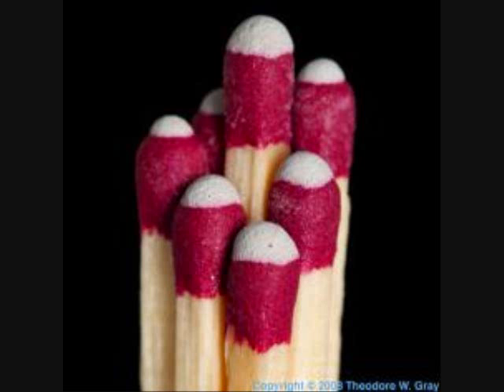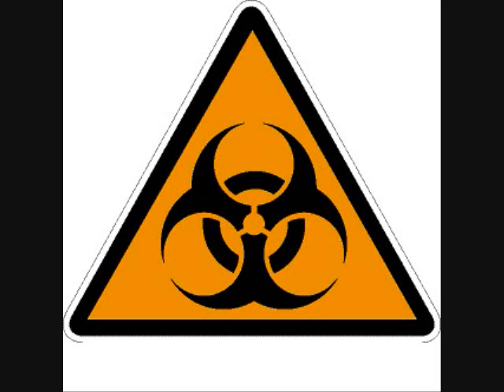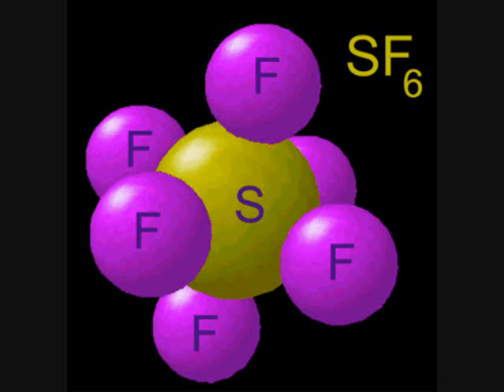Both hydrogen sulfide and sulfur dioxide are toxic to breathe in large amounts, though we are exposed to small amounts quite frequently.